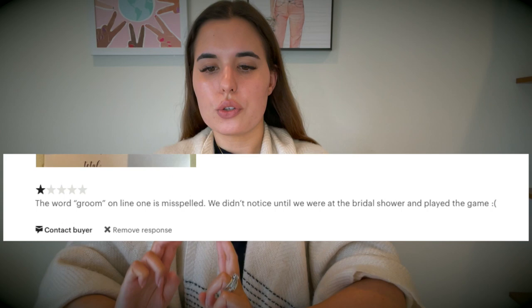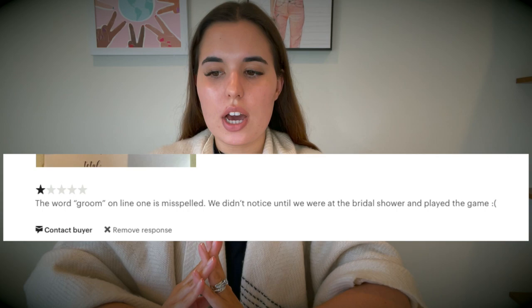A few weeks ago we got this review: "The word groom on line one is misspelled. We didn't notice until we were at the bridal shower and played the game." My mom and I — I own the Etsy shop with my mom — we were so heartbroken and we just couldn't believe that we made such a silly mistake. Not only did we get a one-star rating but we also really disappointed a customer.